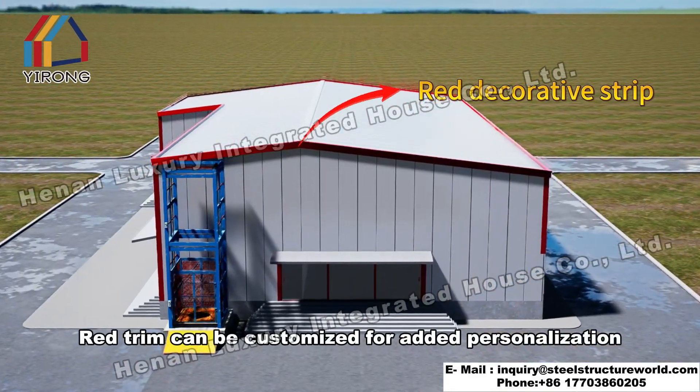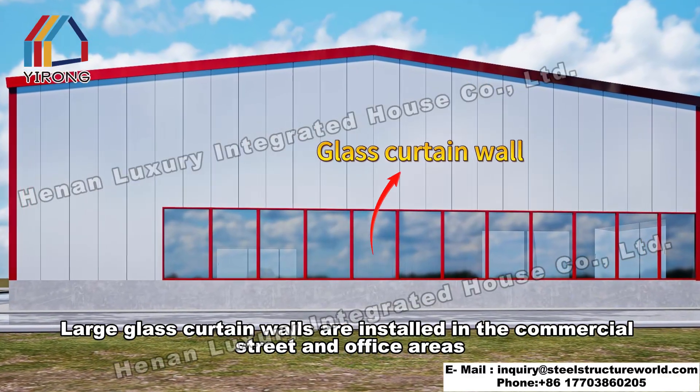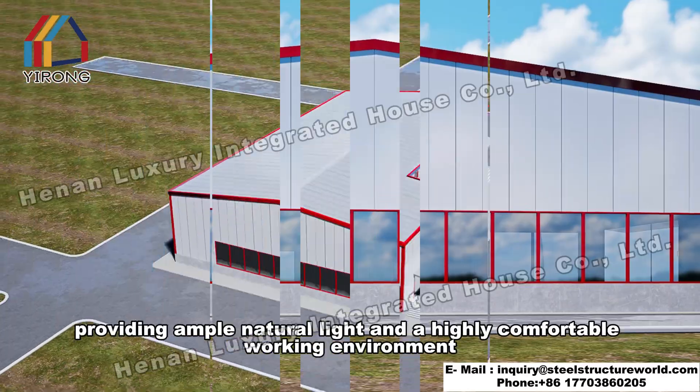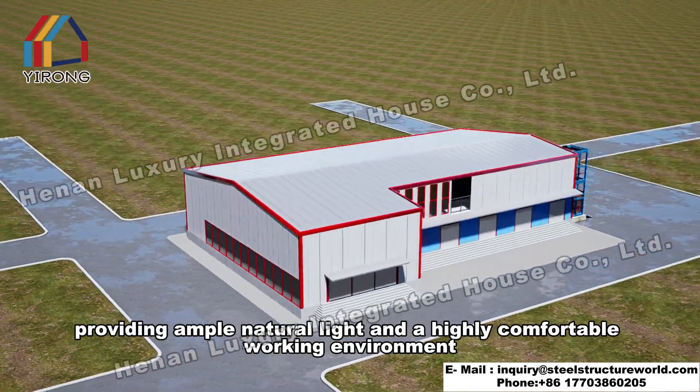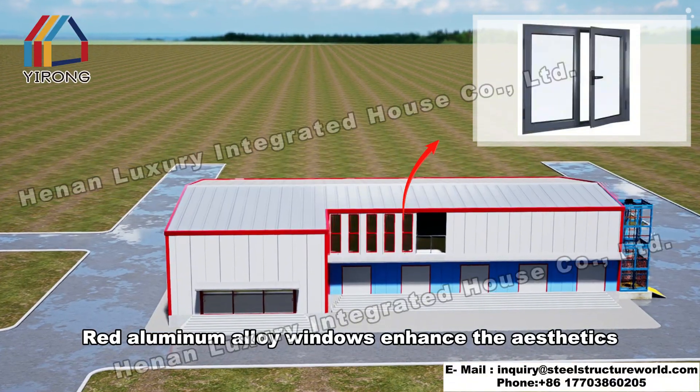Red trim can be customized for added personalization. Large glass curtain walls are installed in the commercial street and office areas, providing ample natural light in a highly comfortable working environment.